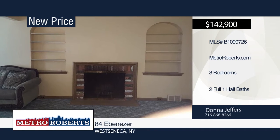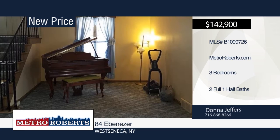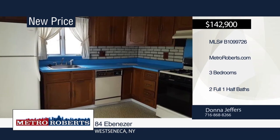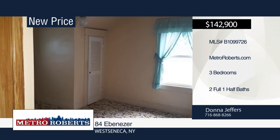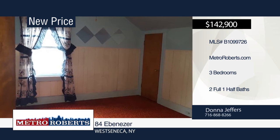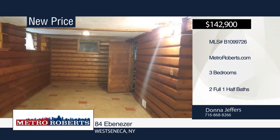This three-bedroom, two-and-a-half-bath home has so much to offer. It features two fireplaces, a full attic, lots of storage areas, and finished basement with wet bar and fireplace. This home sits on a large deep lot with electric and gas, and may be great for a pool, shed, or garage. It's close to the bus route, churches, shopping, thruway, and schools. Make a choice with a call to Donna Jeffers.